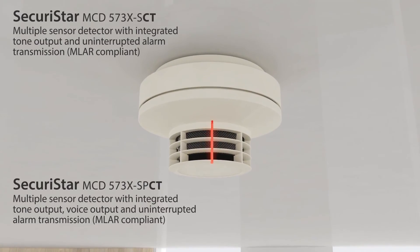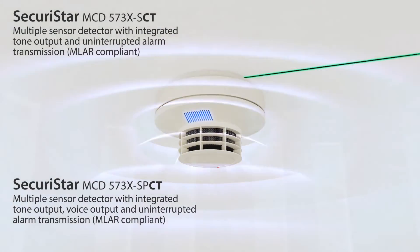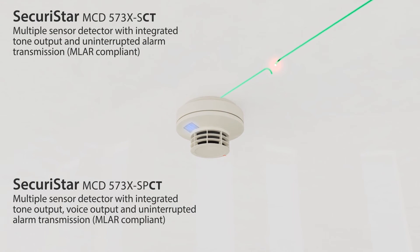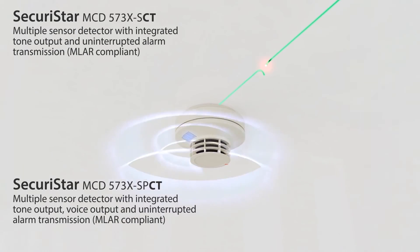The Sakuristar CT detector variants allow for uninterrupted alarm transmission. Even in the event of faults, the alarm transmission continues on the detector.